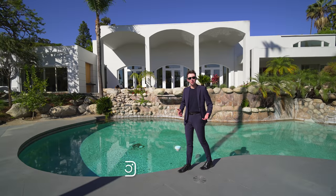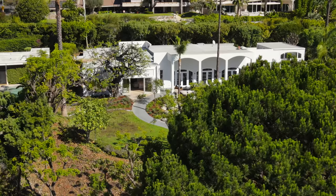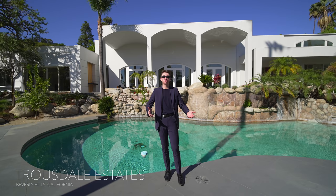Hello everyone and welcome back to my channel. My name is JP and I tour luxury listings all over the world, and this right here happens to be another one of them. This week we are in the highly coveted neighborhood of the Truesdale Estates here in Beverly Hills, California, about to tour this impressive modern estate.